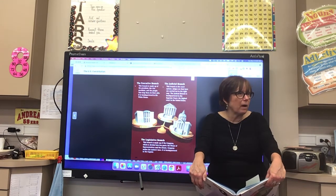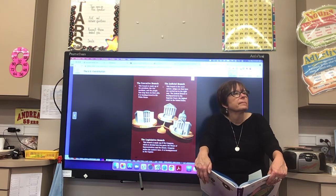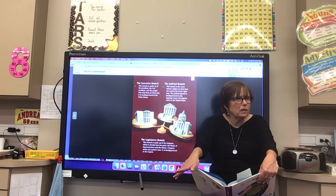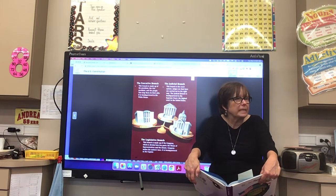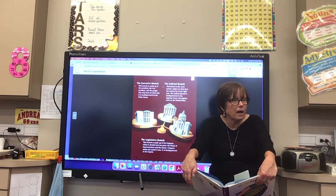The three branches are executive, judicial, and legislative. The one we hear about the most is probably the executive branch — because it's the White House and the president. The judicial branch is the Supreme Court, and we hear about it a lot lately because there have been many new appointees. We also hear about the legislative branch because that's Congress and the Senate — the legislators who make laws.